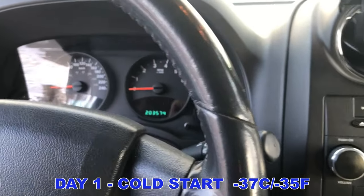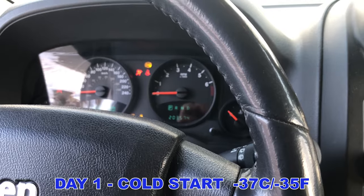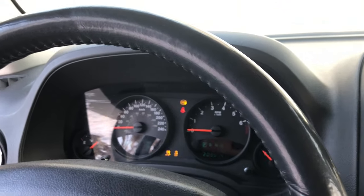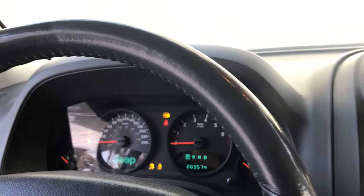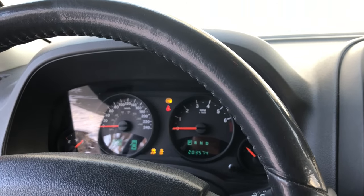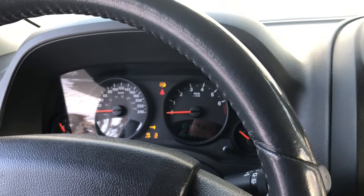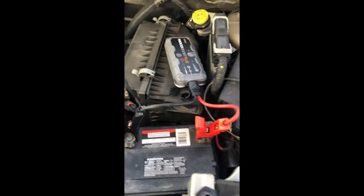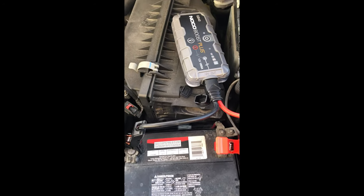Hood is frozen shut, so I'll have to try it again with the key and see what happens. One more truck, last truck. Okay, I managed to get the hood open, let's see if this thing works. Let's give it a try.